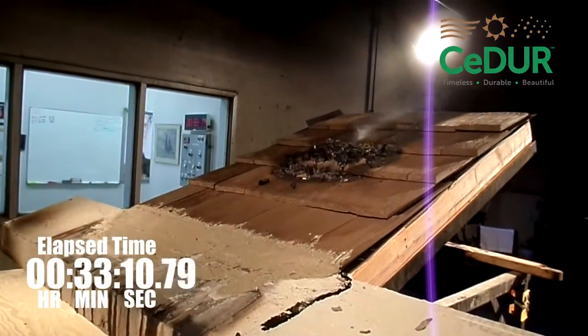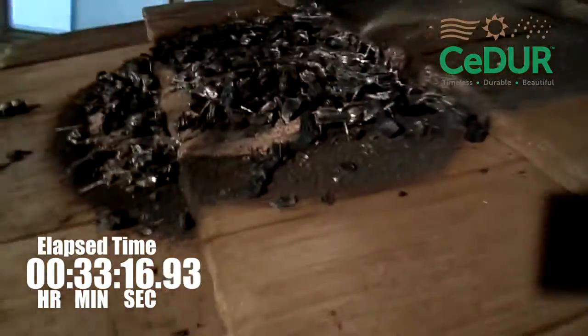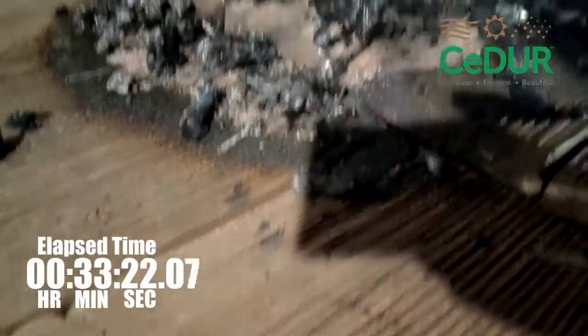The wind speed required for the test is 12 miles per hour and the temperature is 1,400 degrees Fahrenheit. Now that the flame has extinguished itself, please note there is little to no damage to the cedar shakes.